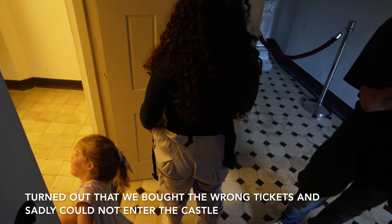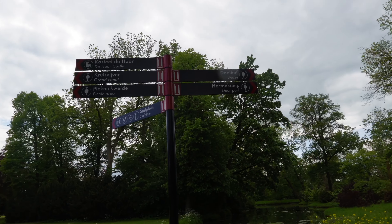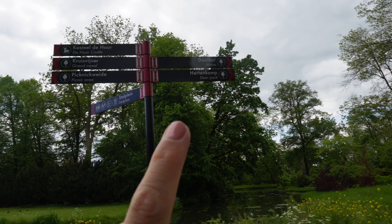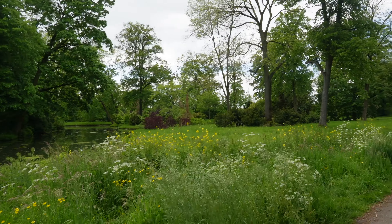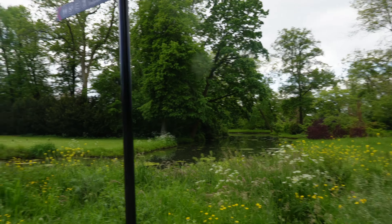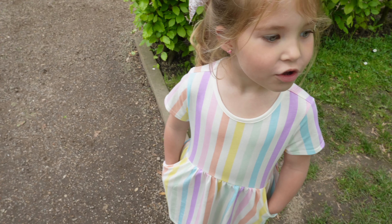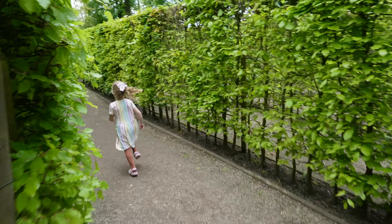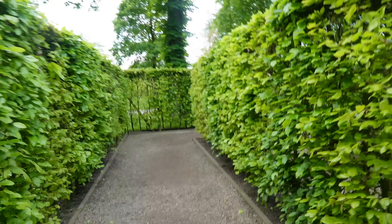These are the most Dutch stairs I've ever seen. There is a deer park, a maze, a picnic area, a grand canal, and then the castle. But it's just so beautiful everywhere around here.